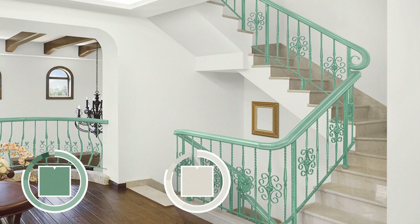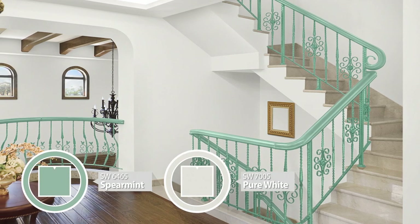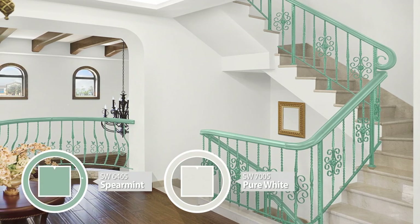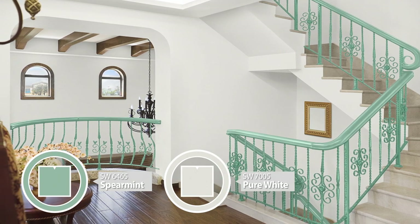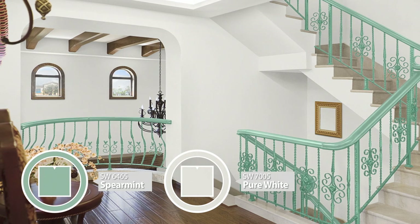Trying to create harmony between a main room and an open stairway? Painting all of the trim including railings and handrail in the same color does the trick. Try a color like Spearmint, paired here with pure white on the walls.